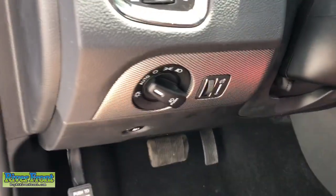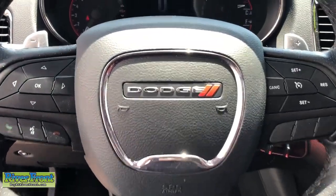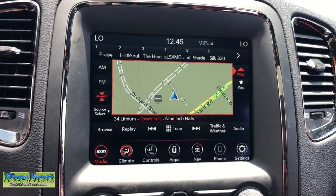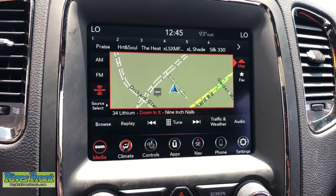The following are some of this vehicle's highlighted options: keyless entry, navigation system, sun/moonroof, backup camera, power passenger seat, heated rear seat, fog lamps, power lift gate, aluminum wheels, and heated front seat.